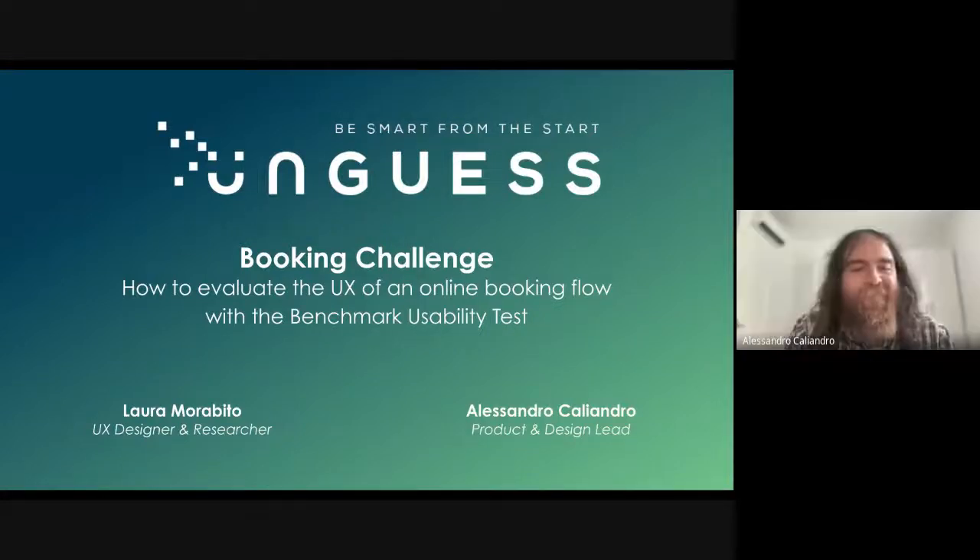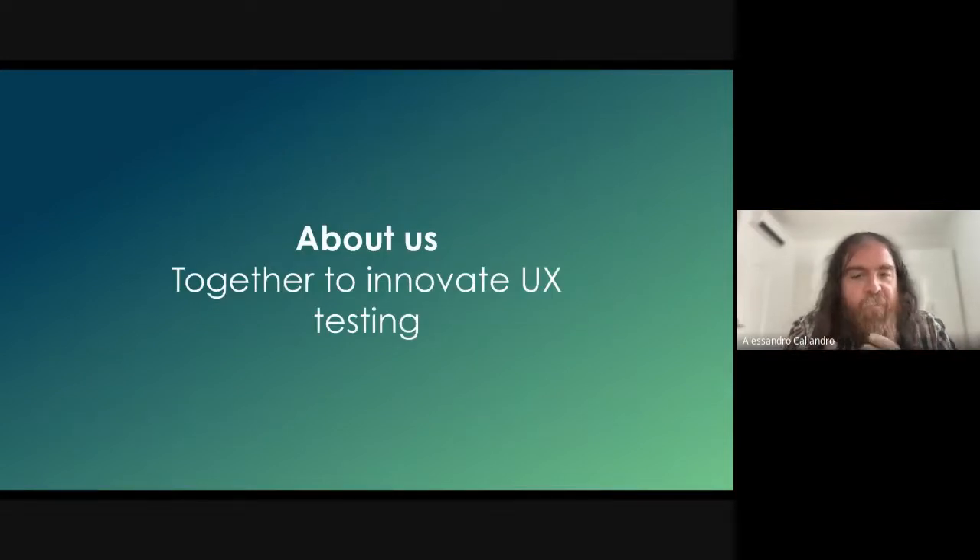Hello, hi everyone and welcome to this webinar called the Booking Challenge. We will see some methodologies to do competitor analysis between different products in the same area. First of all, we will present ourselves as a company — me and Laura work in the product team.